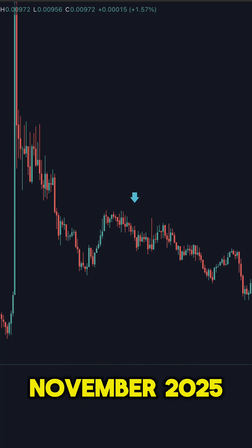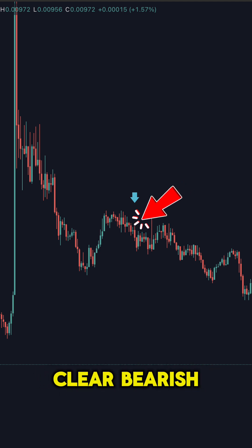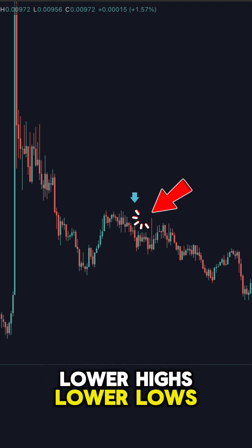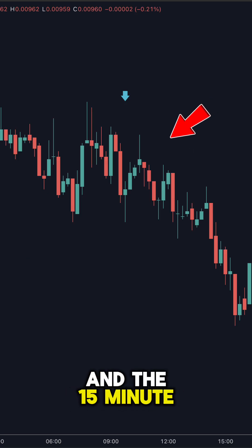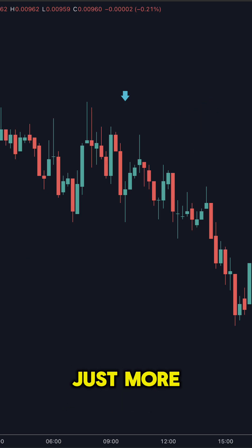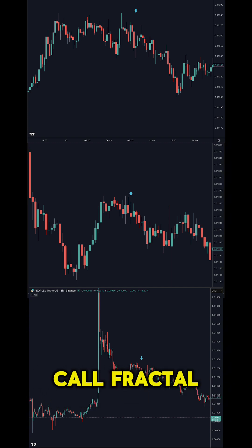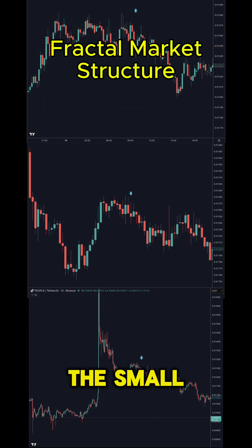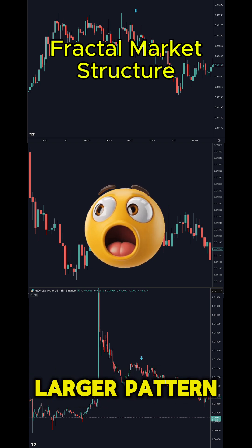Pepe USDT, 10th November 2025. Look at this 4 hour chart — clear bearish structure: lower highs, lower lows. Now the 1 hour chart, exact same pattern. And the 15 minute, identical structure, just more granular. Every time frame is singing the same song. This is what traders call fractal market structure: the small pattern lives inside the medium pattern, which lives inside the larger pattern.